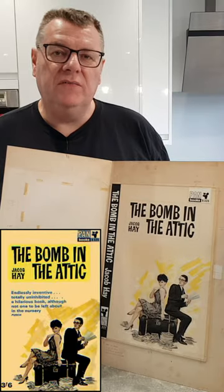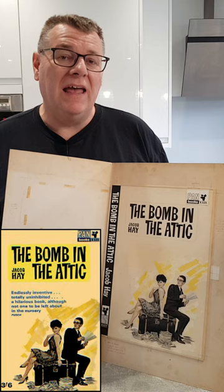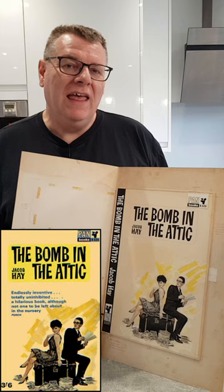Today's object of desire is this incredible original pan cover artwork by Hans Helwig for The Bomb in the Attic. This was published in 1964 and it's typical of the artist's work with a little detailed character study which was used on the front jacket.